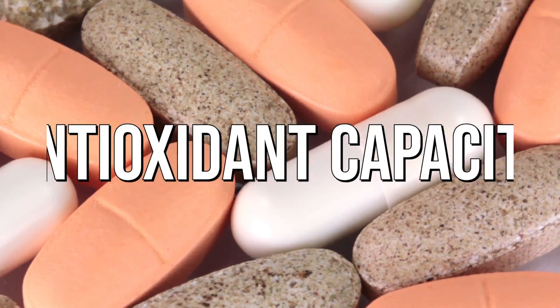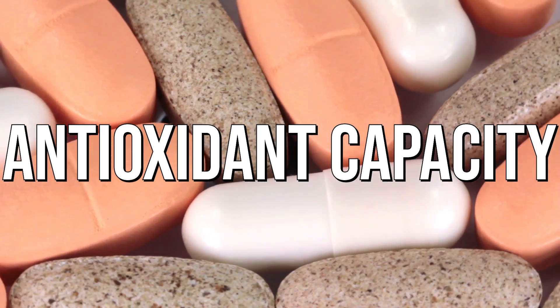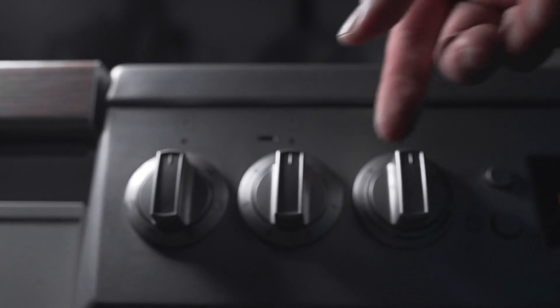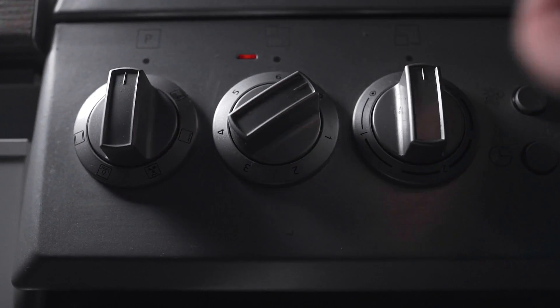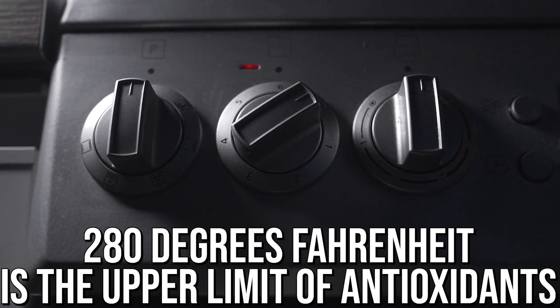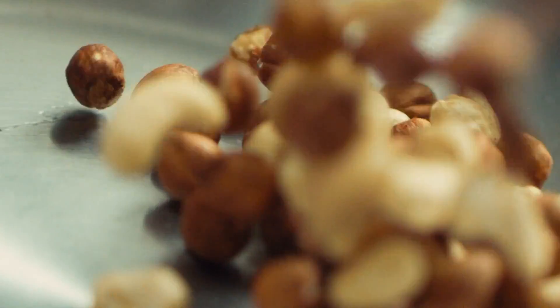We also have to talk about antioxidant capacity. Even if you roast a stable nut like a macadamia nut at a high temperature, be forewarned that you potentially kill off the antioxidant properties. When you cook above 280 degrees, that's generally the upper limit for most antioxidants like vitamin E found in nuts. Antioxidants are there to protect us from reactive oxygen species, but if you heat them too much, they denature. So a super roasted nut is not going to have a lot of antioxidant properties.